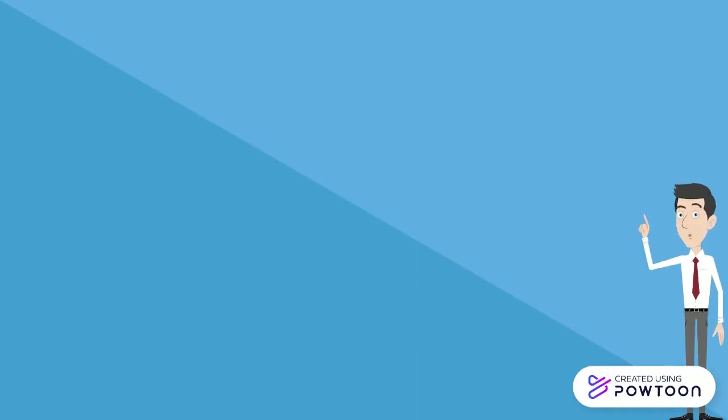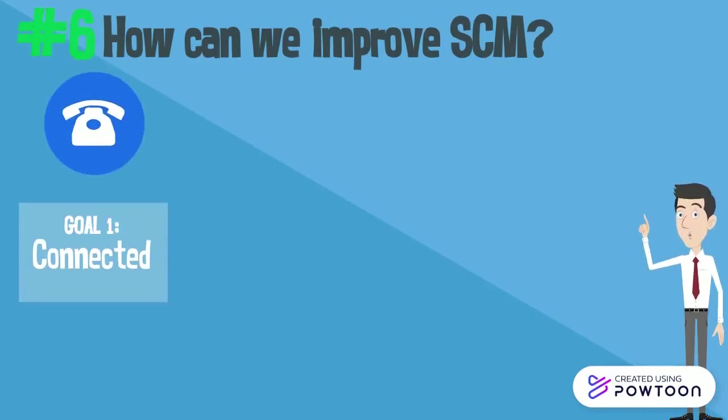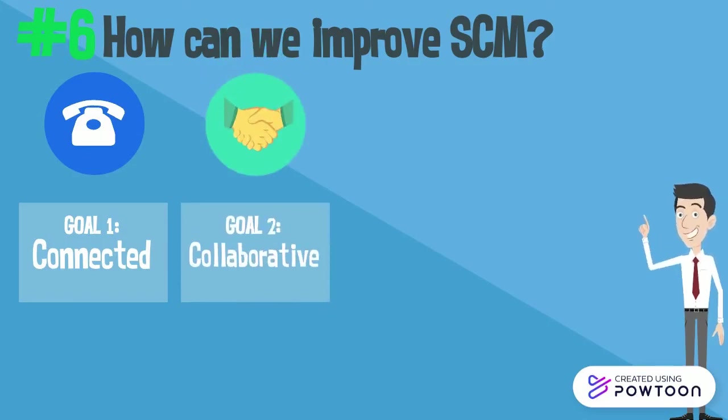There are many ways to improve supply chain management. First, be connected. Second, be collaborative — for example, like Toyota's GIT or TPS system, and Walmart's Retail Link, which can be used by more than 2,000 suppliers to access store data.